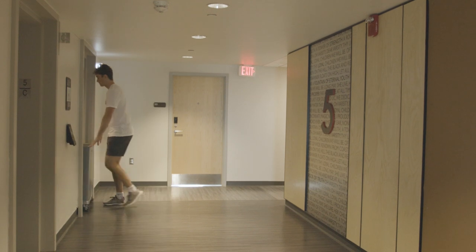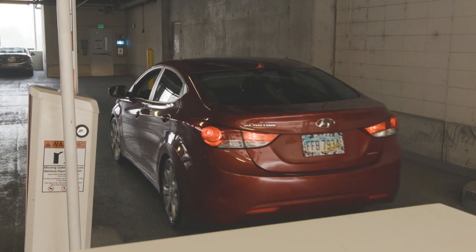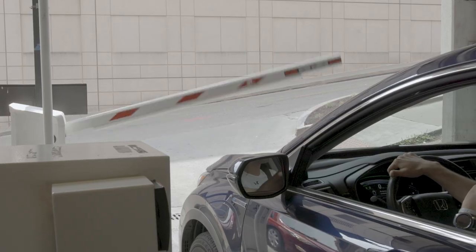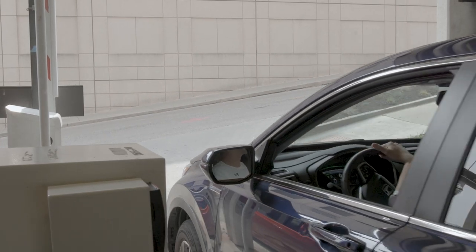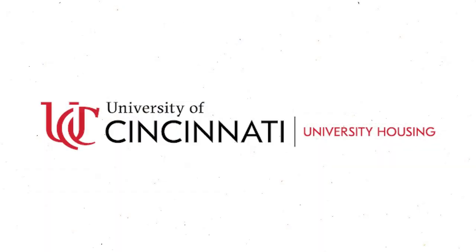After unloading, students with parking permits should park their vehicles in their designated location. Guests seeking parking should follow posted signage for move-in traffic, or may ask a volunteer about guest parking options. Thank you for watching our video and we're excited to see you on campus soon.